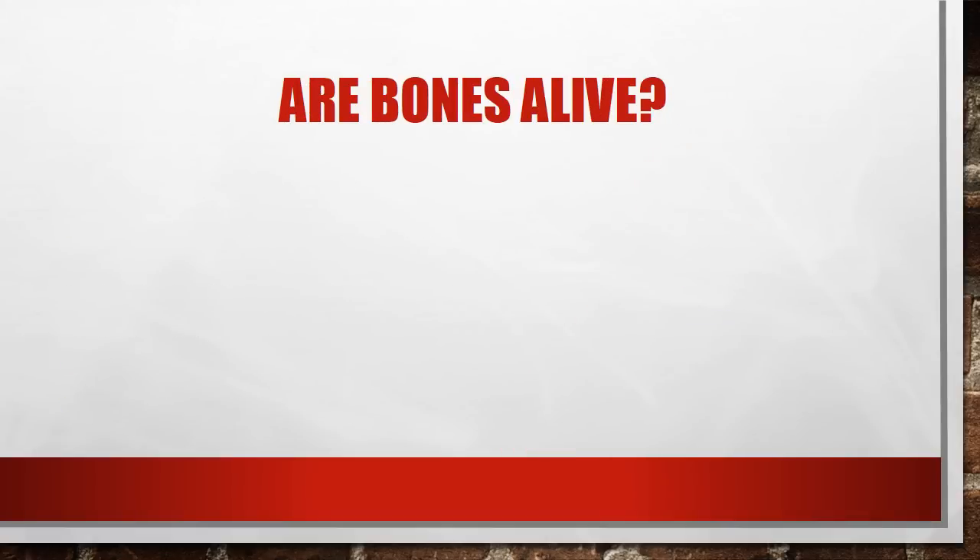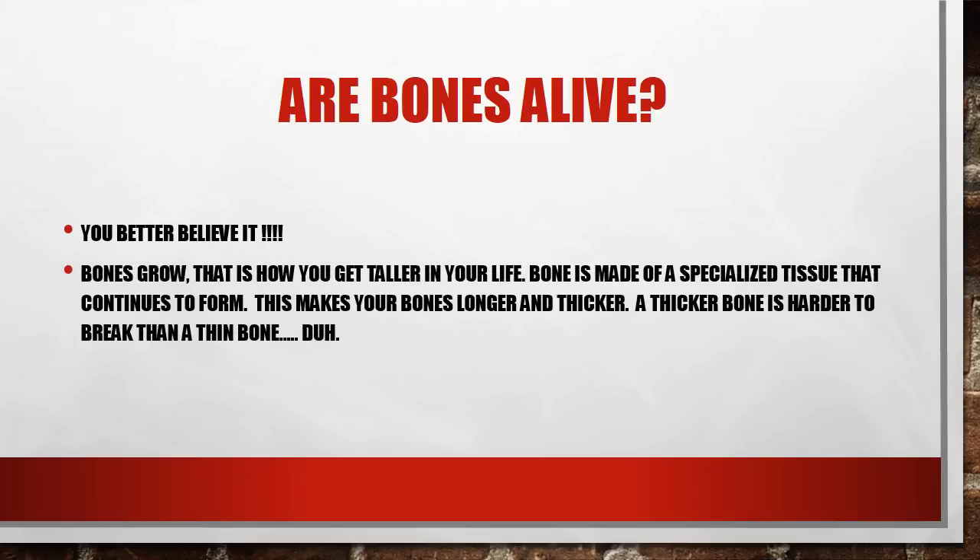Are bones alive? Think about that question for a second. Based on what we've gone over, hopefully you said yes. There are a couple of reasons you know they're alive. Bones grow — that's how you get taller. They are also made of specialized tissue that continues to form, which is how your skull hardens and how your bones get harder, longer, and also thicker. A thicker bone is harder to break than a thinner bone — the more tissue you add to your bone, the harder it will be to break. Bones are alive: they get blood coming in to provide oxygen, and blood going out that carries the red blood cells formed in them to the rest of the body.